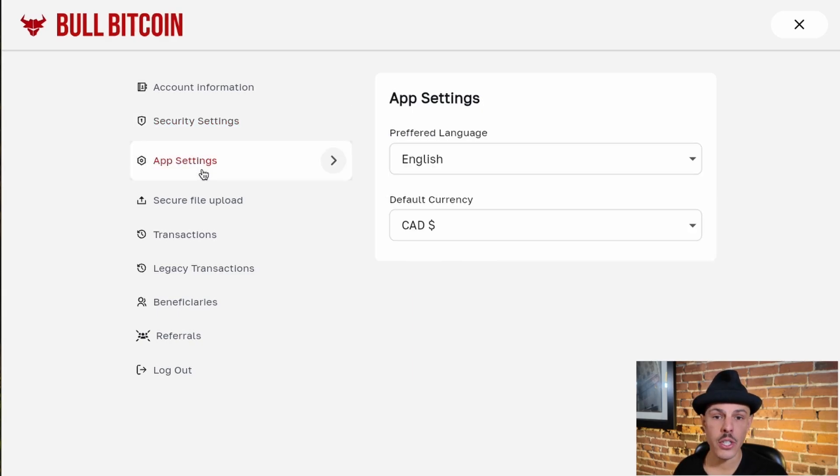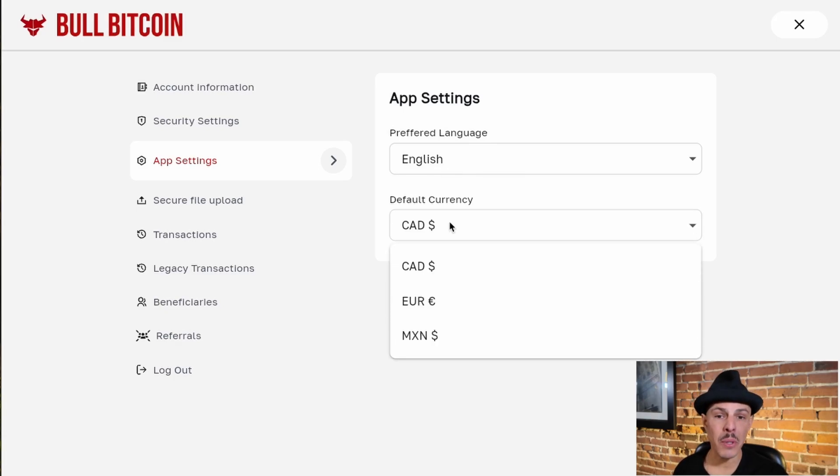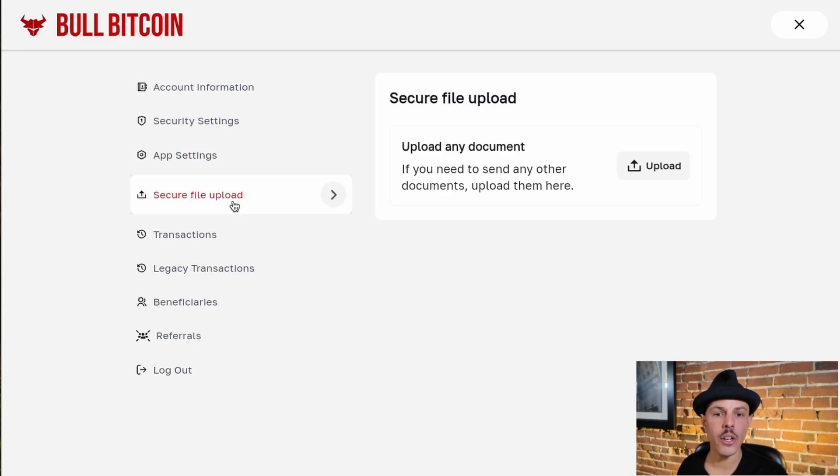In app settings, you can change your preferred language and preferred currency. The website is now available in English, French, Spanish, and Italian, with more languages to come. As we're offering services in multiple countries, you can also change the default currency to Canadian dollars, the euro, or Mexican pesos. Here in secure file upload, you can share any documents with us.